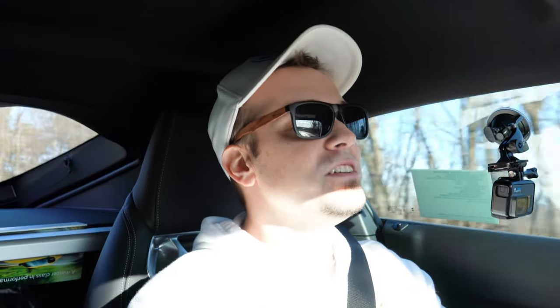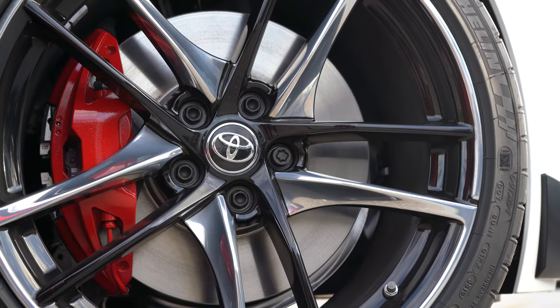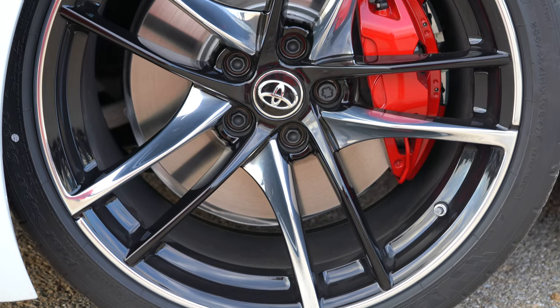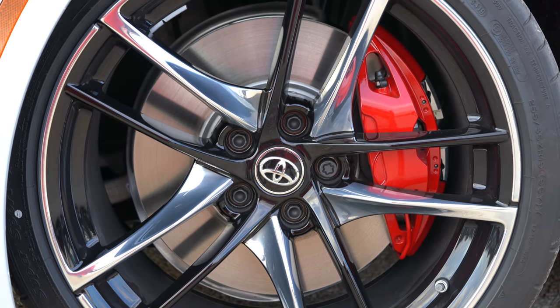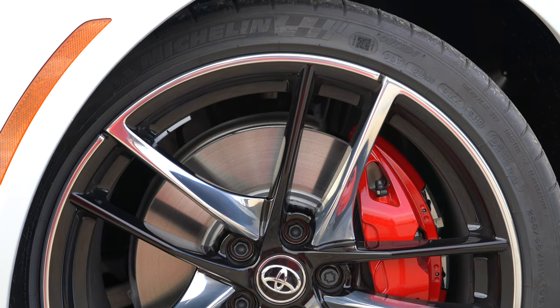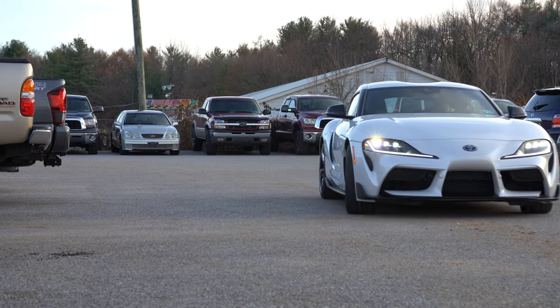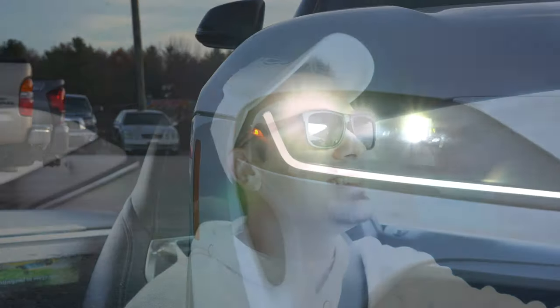Also worth mentioning: there is launch control, if you were to take the Supra to the track. As always, braking is equally important. Up front you'll find 13.7-inch ventilated front discs with Brembo four-piston front calipers — red calipers if you go with the premium or launch edition. In the back, 13-inch ventilated rear discs. The braking feel is absolutely amazing. The Supra's 60-to-zero distance comes in at 99 feet — under 100 feet is absolutely ridiculous. My own Mustang GT does it in 104 feet with Brembo six-piston front calipers, so well done Supra.